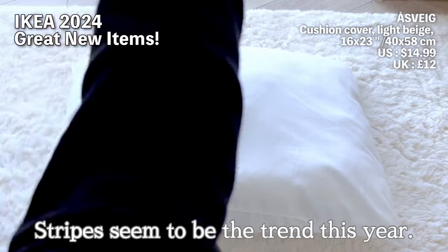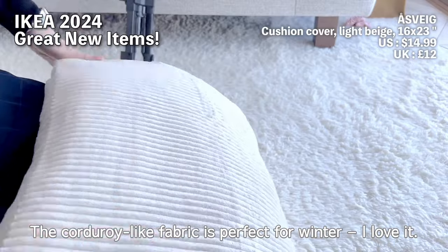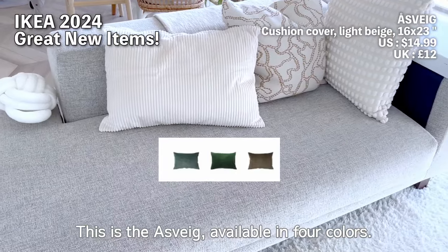Stripes seem to be the trend this year. The corduroy-like fabric is perfect for winter — I love it. This is the Ost Valka, available in four colors.